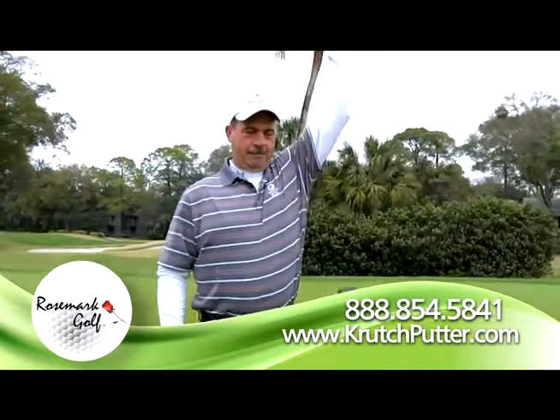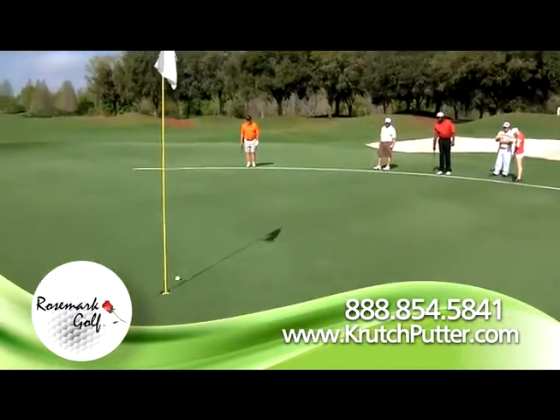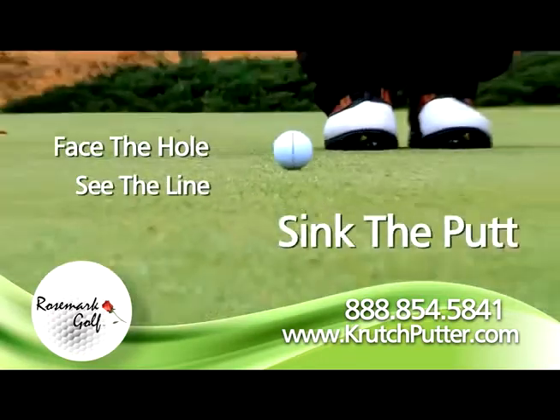Call now or go to crutchputter.com. If you can swing your arm, you can master this stroke. Face the hole, see the line, sink the putt.